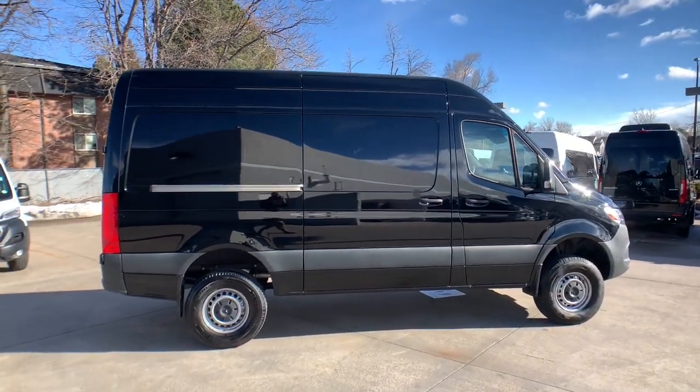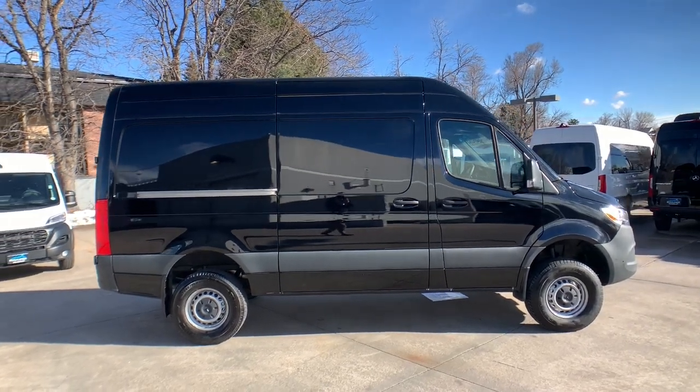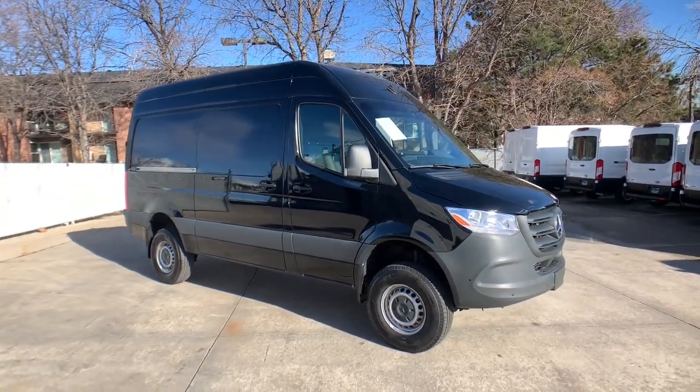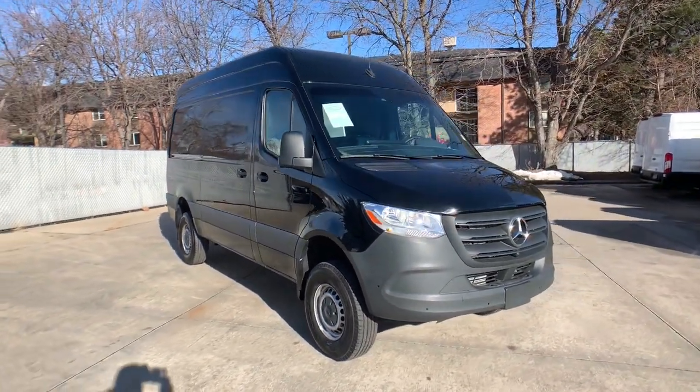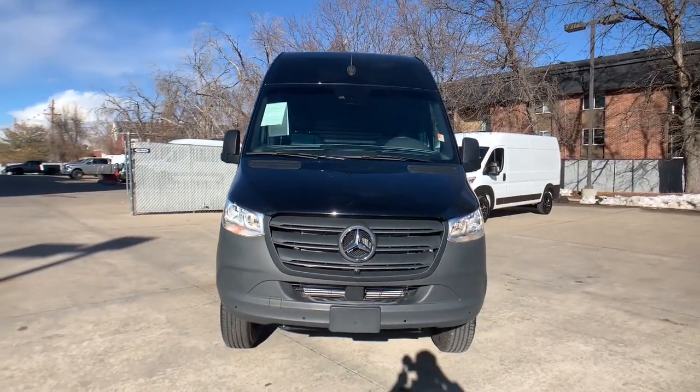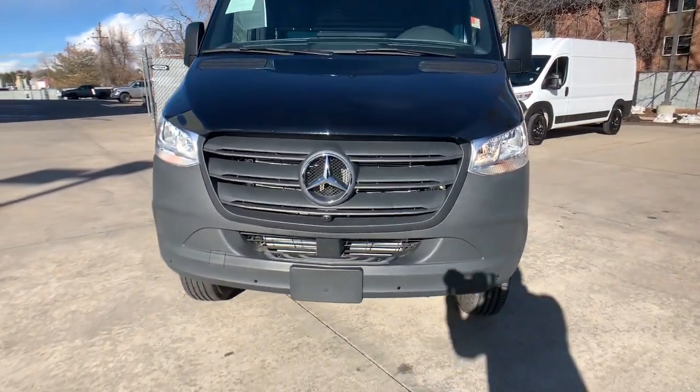These are just some of the great options this vehicle comes with: keyless entry, four-wheel drive, heated mirrors, keyless start, backup camera, steering wheel audio controls, Bluetooth connection, stability control, tow hooks, and intermittent wipers.